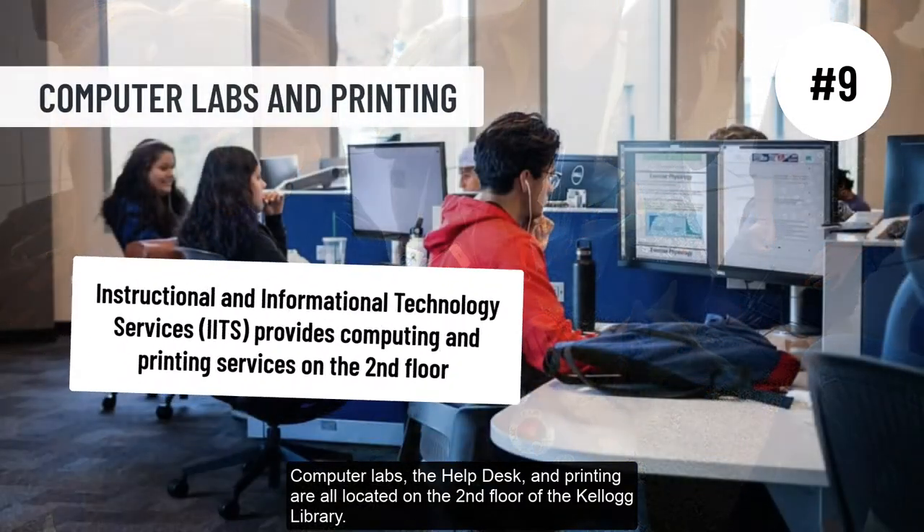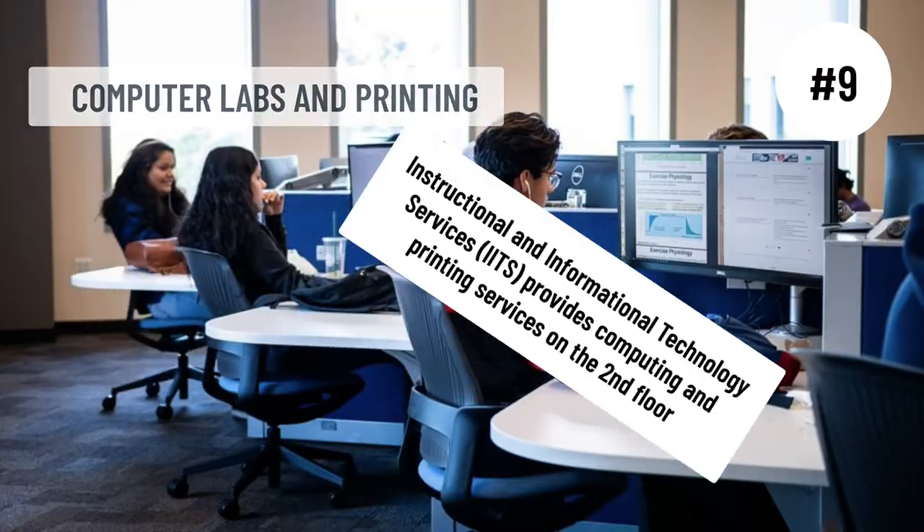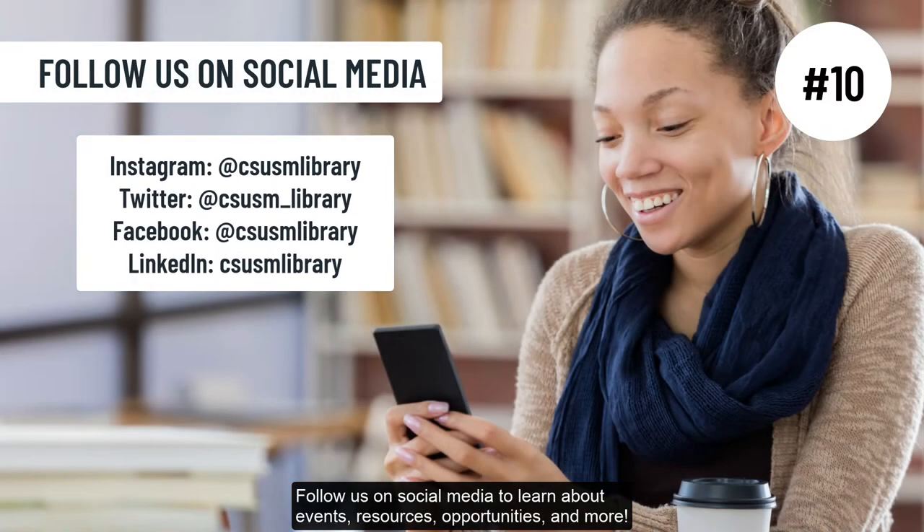Computer labs, the help desk, and printing are all located on the second floor of the Kellogg Library. Follow us on social media to learn about events, resources, opportunities, and more.